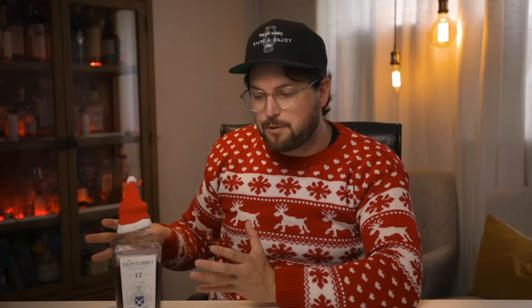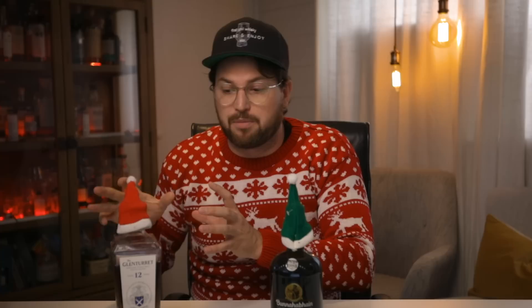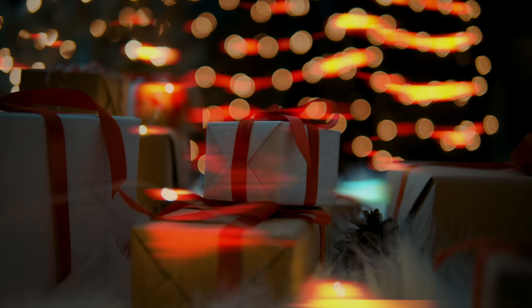The Glenturret 12 has some really nice aromatic notes and tastes great around the festive season. It's a very beautiful bottle, and when you finish the whiskey you've got a really nice decanter you can reuse. It is a bit under the radar, so your whiskey shop might not stock it. My backup for this category is the Bunnahabhain 12 — an absolute classic from Islay that's unpeated with sherry notes, Christmas cake, and dried fruit. Most whiskey lovers I know love this one.